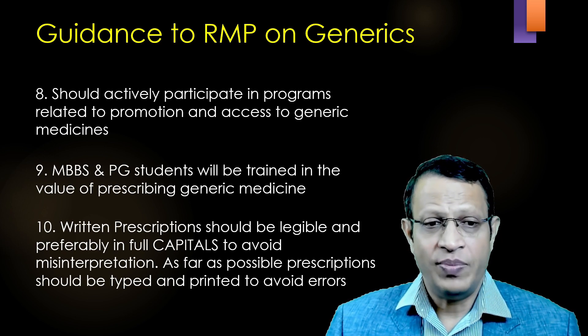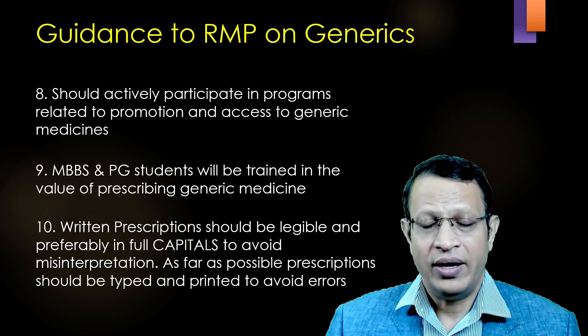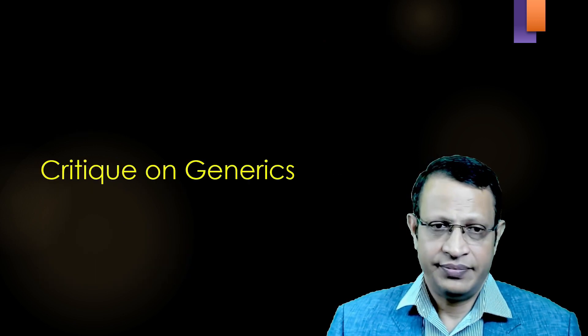Written prescriptions should be legible, preferably in full capitals to avoid misinterpretation. As far as possible, prescriptions should be typed and printed to avoid errors.